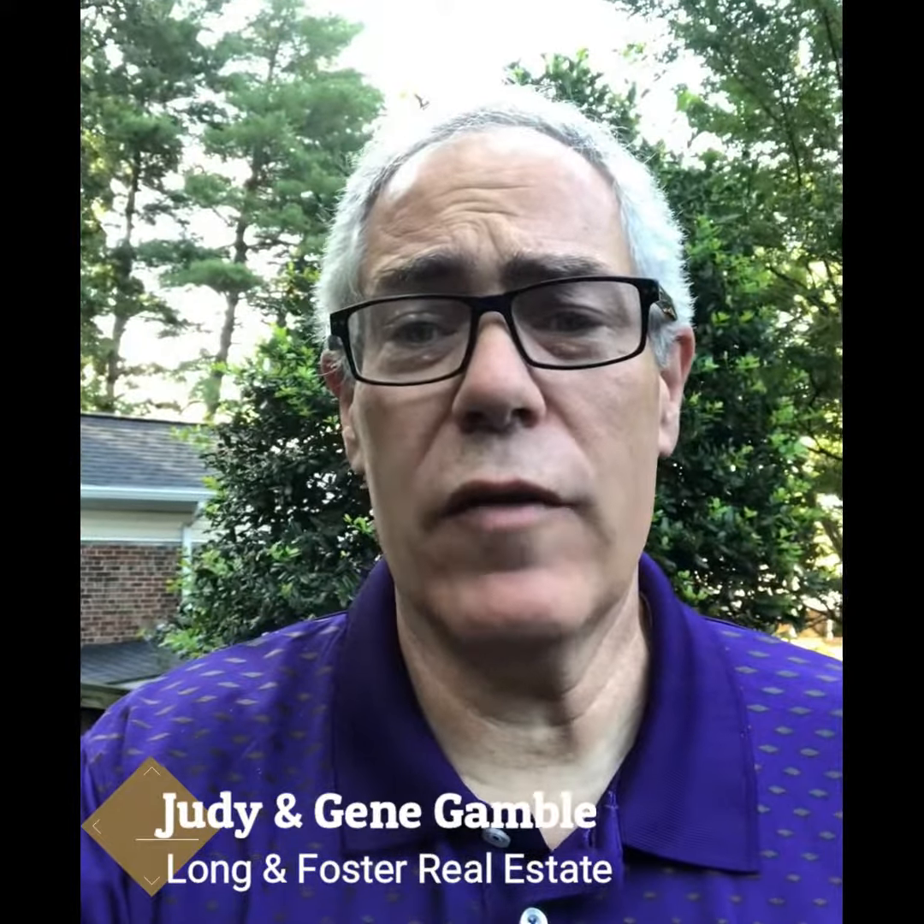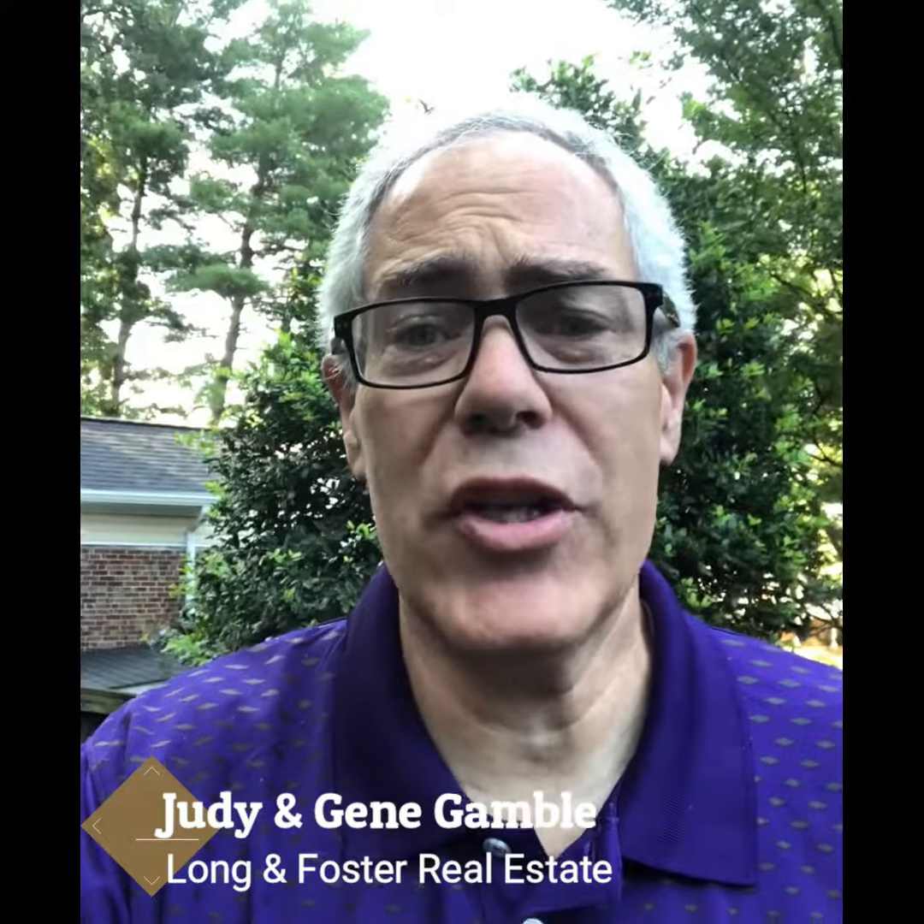Hi everyone, this is Gene Gamble. My wife Judy and I are proud to represent Long and Foster Realtors here in Falls Church. I'm at our latest listing at 7512 Fairwood Lane. We're getting some painting done today and getting things ready for sale here in a couple of weeks, but I wanted to take a minute and just showcase one of my favorite parts of this house.